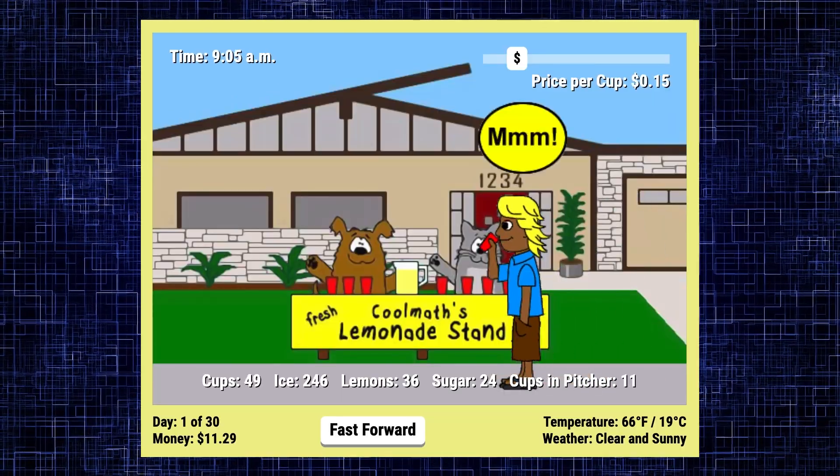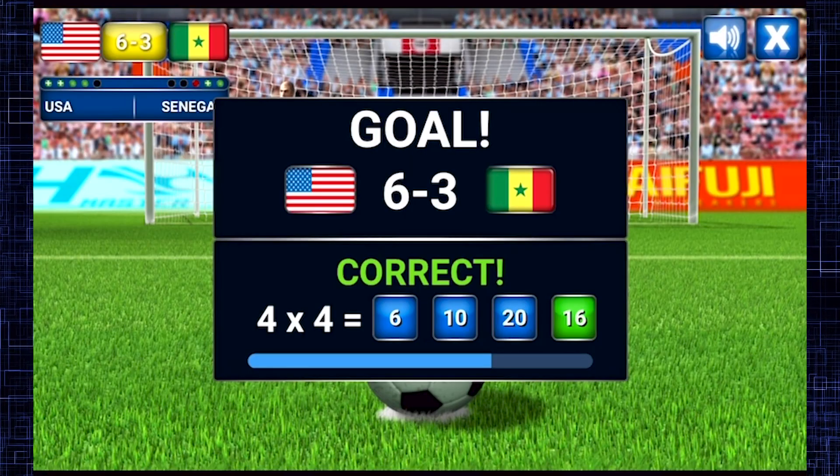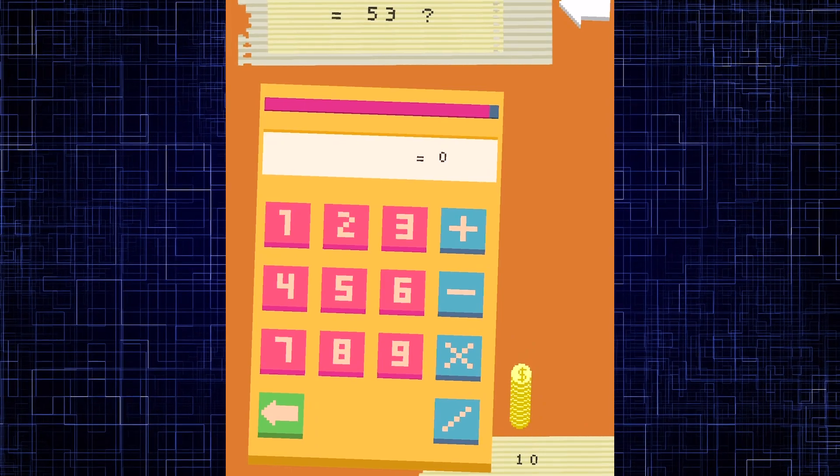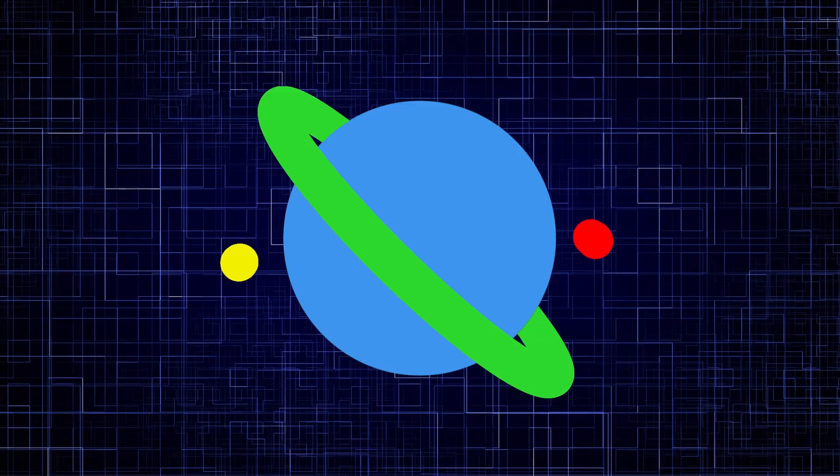Cool Math Games has so many math games for everyone — from equation experts to new number crunchers. What's your favorite math game to play? Whatever you choose, you can count on it always equaling an awesome time. Let's see you in the next one! Bye!